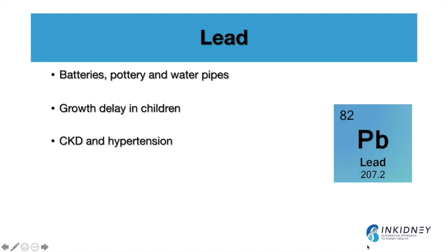Lead is one of the most prevalent toxins throughout the world. In a study done in 2020 that looked at the global burden of kidney disease, lead was found to be one of the major risk factors for chronic kidney disease worldwide. Lead is present in batteries, potteries, and water pipes, and we've seen what happened in Flint, Michigan a few years ago — and it's still a problem.